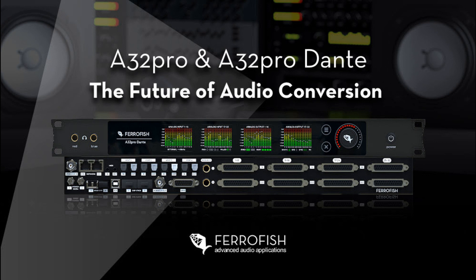The new A32 Pro series also offers a selection of remote control options, making it perfect for recording applications using long cable runs in live audio, broadcast, or location-based recording. Remote control is possible via MIDI, MIDI over MADI, USB (also used for firmware updates), Dante (A32 Pro Dante only), or the GPIO, including alert messages. Remote Fish, a free software companion app available from the Ferrofish website, allows for complete control over single or multiple Ferrofish devices, including all inputs, outputs, monitoring, routing, and settings.